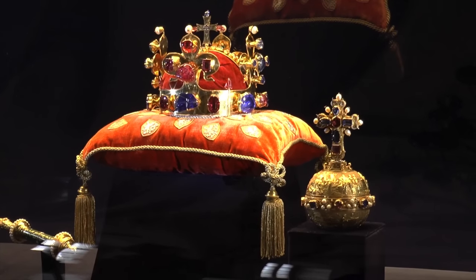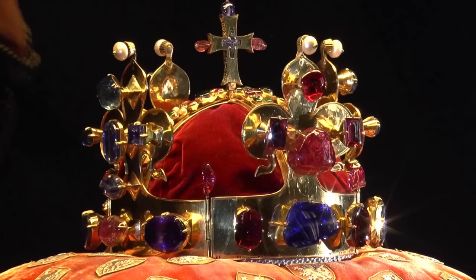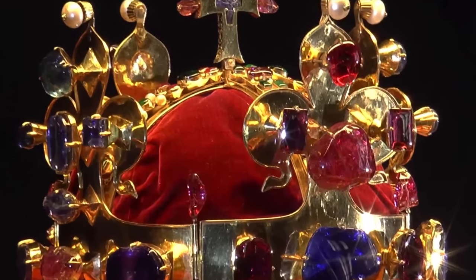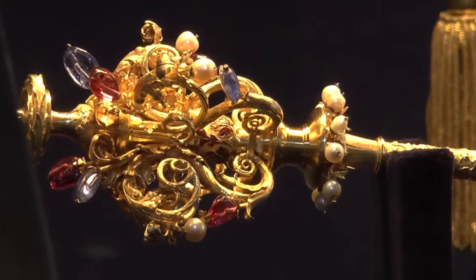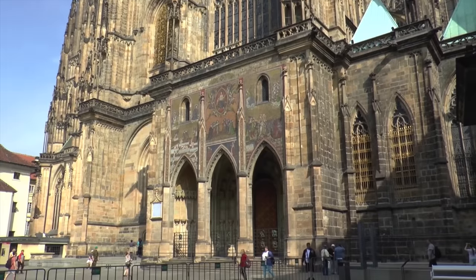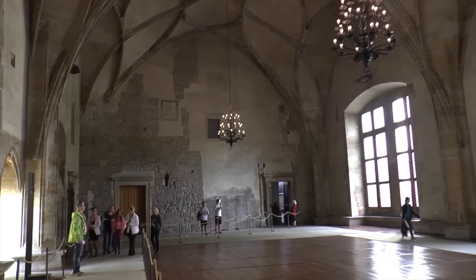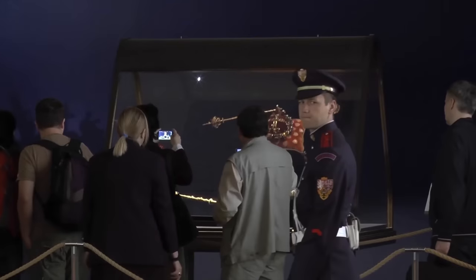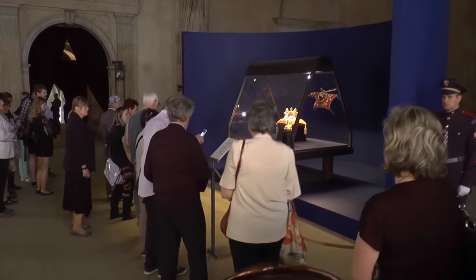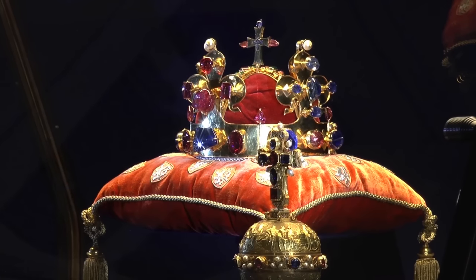The St. Wenceslas Crown is made of 21 to 22 carat — 88 to 92 percent — gold, decorated with precious stones and pearls. Unlike many other European royal treasures, the St. Wenceslas Crown is not displayed publicly, and only a replica is shown. It is kept in a chamber within St. Vitus Cathedral, accessible by a door in the St. Wenceslas Chapel. The jewels are only displayed for periods of several days on notable occasions, approximately once every five years. The crown was last exhibited in May 2016, to mark the 700th anniversary of the birth of Charles IV.